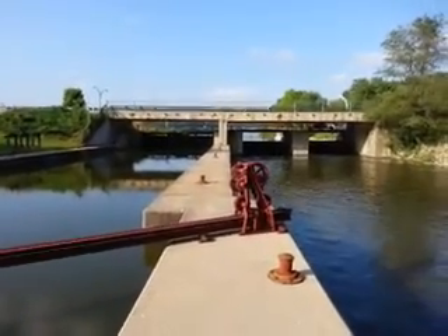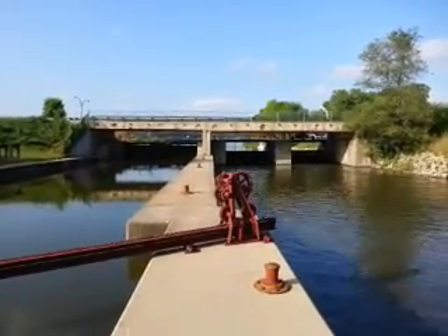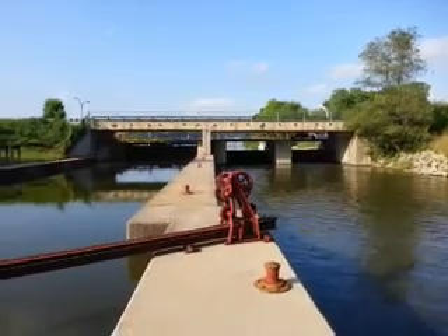This is Dave's Outdoor World. If you want more information about the area and want to look at some pictures, go to my website at davesoutdoorworld.com. Have a great day.